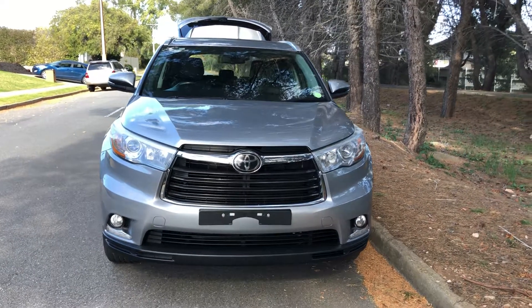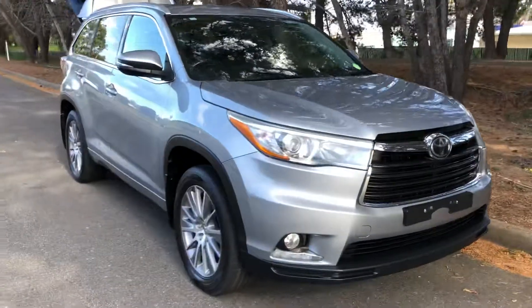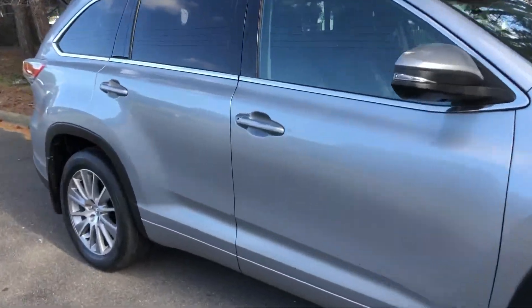Here we have a 2010 Toyota Kluger Grand — a stunning SUV in immaculate condition with loads of features.